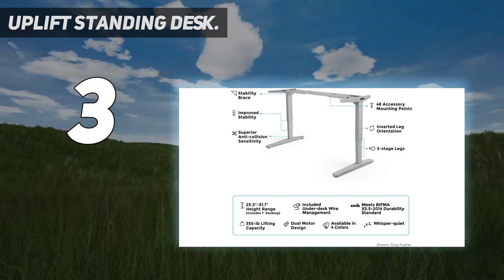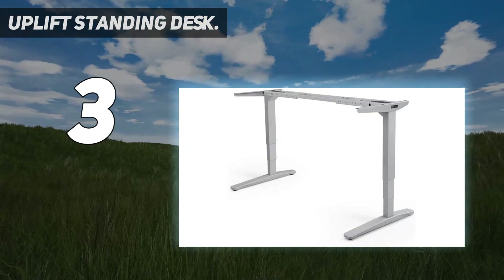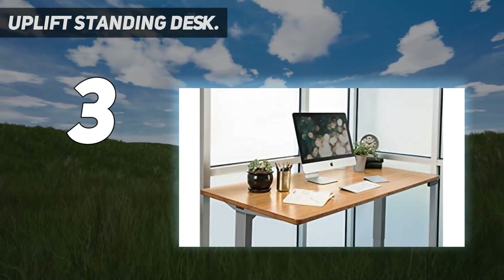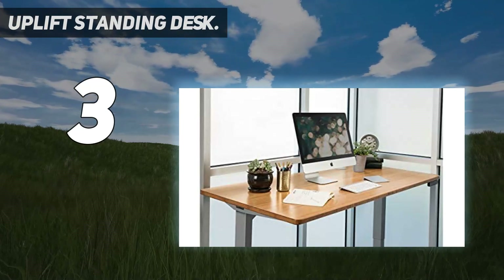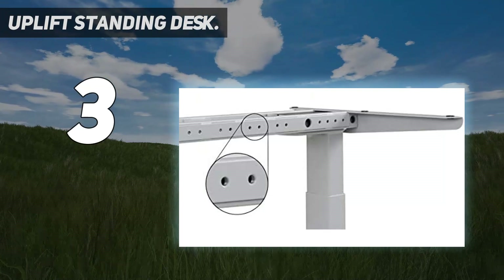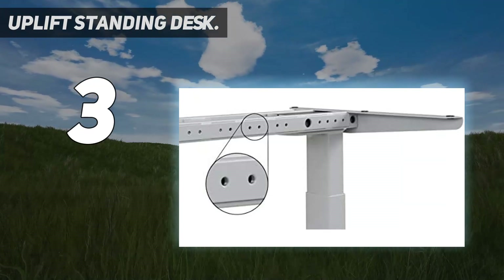The Uplift V2 Standing Desk is the third generation in a line of higher-end workstations. The dual motors can handle an impressive 355-pound load capacity. And if you spring for the advanced keypad, you can add some useful height presets to the mix.